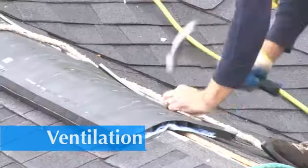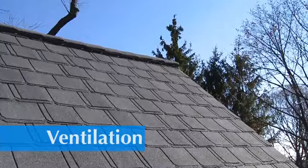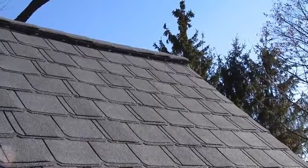Let's not forget ventilation, because the right type of ventilation is extremely important. It can extend the life of a new roof for many years. So be sure, when you get a proposal from your contractor, that ventilation is a part of it.